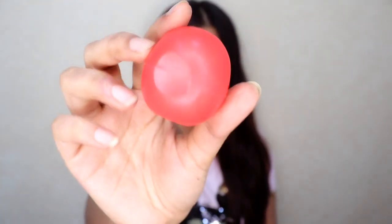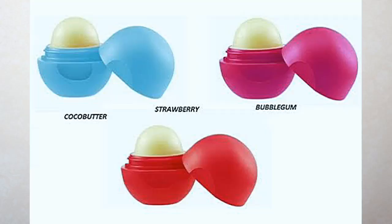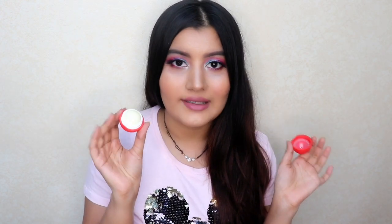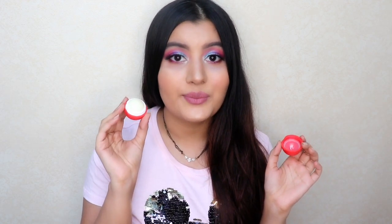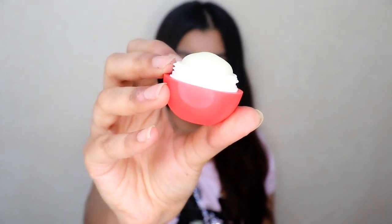Number 1 on my list is this Blue Heaven Lip Bomb. This is in the variant Strawberry. This comes in 3 variants — Strawberry, Bubblegum, and I believe it's Chia Butter. The smell of this is amazing. It smells exactly like strawberries and this retails only for Rs. 85. It comes in this EOS Lip Balm sort of packaging and I've been using it for over 2 months and this just won't end. So it's super long lasting, it smells really nice, it hydrates your lips just the right amount and it's an amazing lip balm to try out.